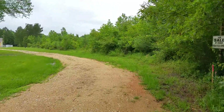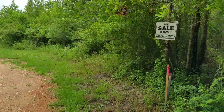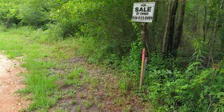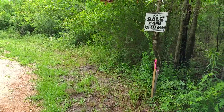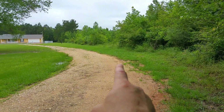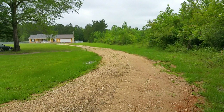This shared road will be the main access point that the new property owner will use. This stake right here indicates a professional survey which we paid to have done. This marks the corner of this 9.5 acre tract. The 9.5 acre tract begins at this tree line and it extends twice the distance of that new house in the back.